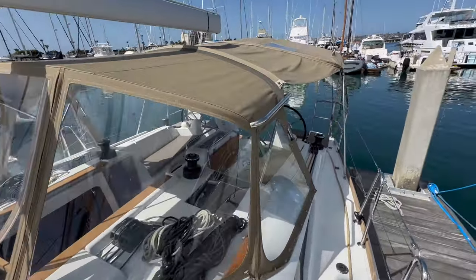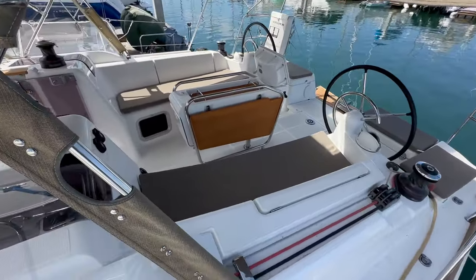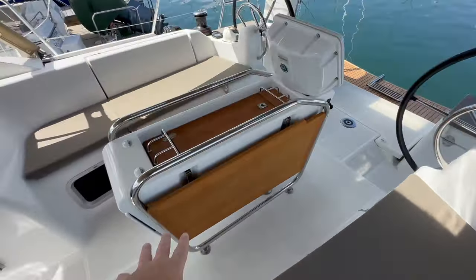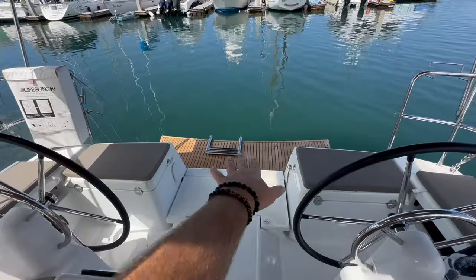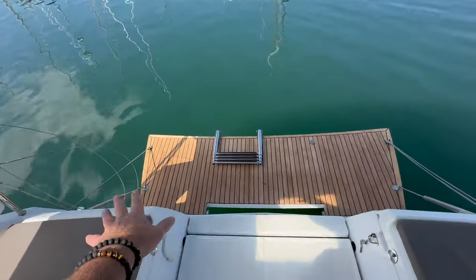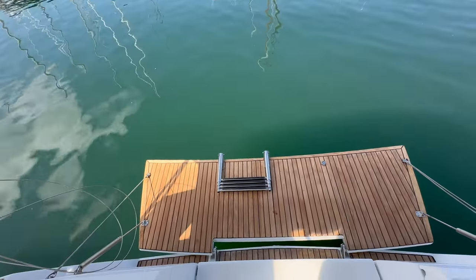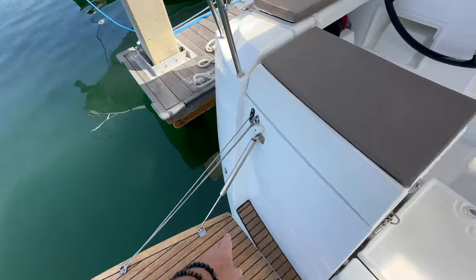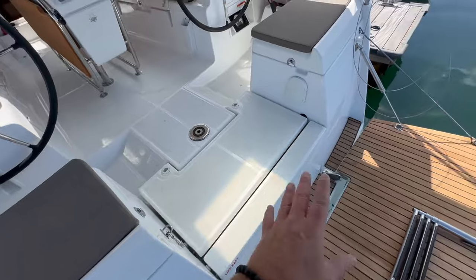Moving back to the cockpit — for a 41-foot vessel, this is a large cockpit with large bench seats and a centrally located cockpit table. Moving back, we have the swim platform down, a dedicated life raft locker, a swim step shower, and this massive swim platform with folding steps that drop down — four steps, and the system can be used manual or electric. Under this bench seat we have propane storage with double tanks.